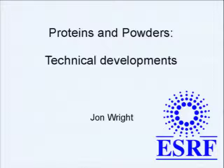Thanks Andy for this introduction. So, technical developments on proteins and powders.